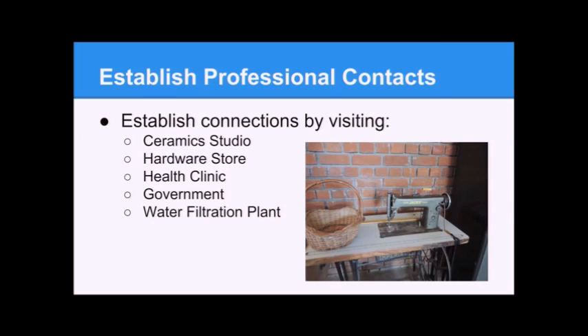Our next goal is to establish professional contacts — people we'll work with to build technology. We plan to visit the ceramic studio in the village, the hardware market, the health clinic, local government to talk about community needs, and the new water filtration plant to see what it's all about.